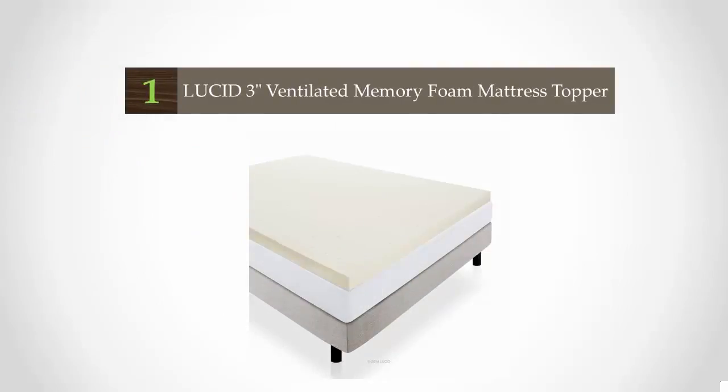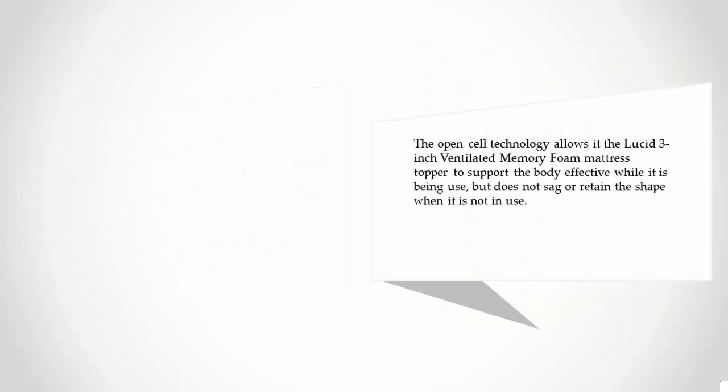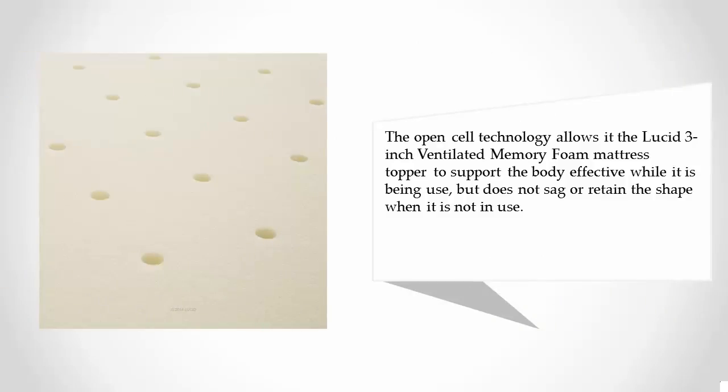Coming in at number one, this three-inch ventilated memory foam mattress topper by Lucid is made entirely from high-quality memory foam. At three inches, it adds a significant amount of lift to an existing standard-size mattress. It comes in a range of different sizes, so it is possible to find an appropriate fit for whichever size bed you are looking for. The open-cell technology allows the Lucid three-inch ventilated memory foam mattress topper to support the body effectively while in use, but it does not sag or retain its shape when not in use.